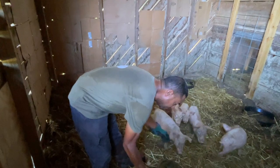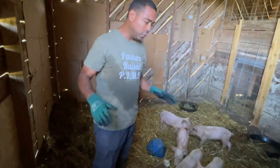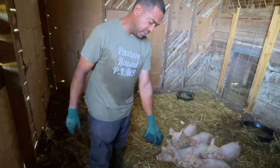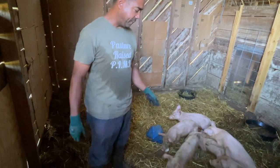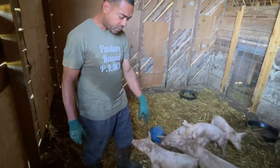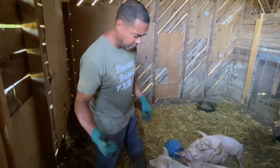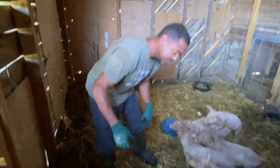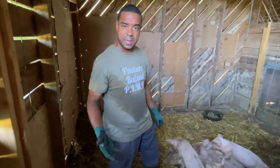In very extreme cases we would use something more extreme. But inside their food every day — which in this case happens to be a little bit of bread, some rice, some beans, and a few other things — twice a day I'll put a little bit of diatomaceous earth in there, and also some pumpkin seeds, garlic, rosemary, a little bit of vitamin C, and some turmeric.